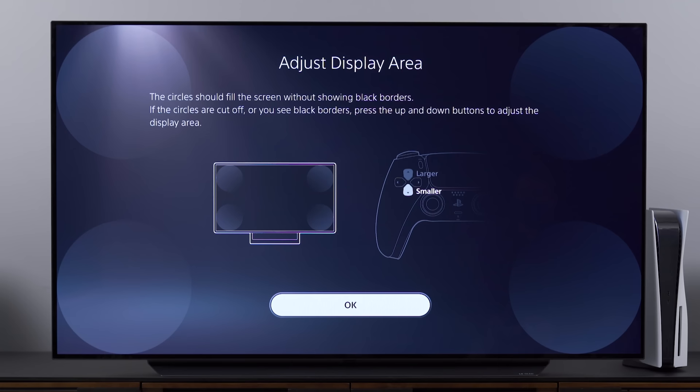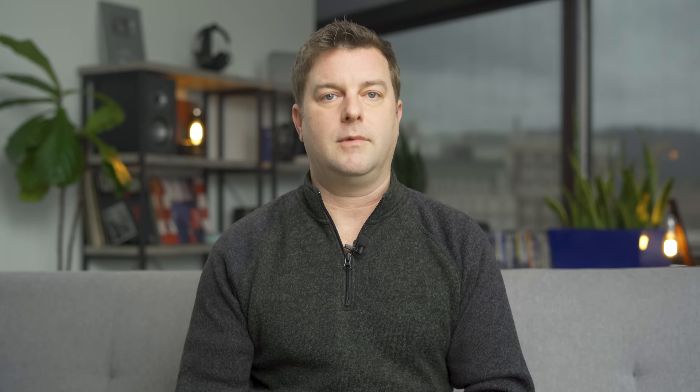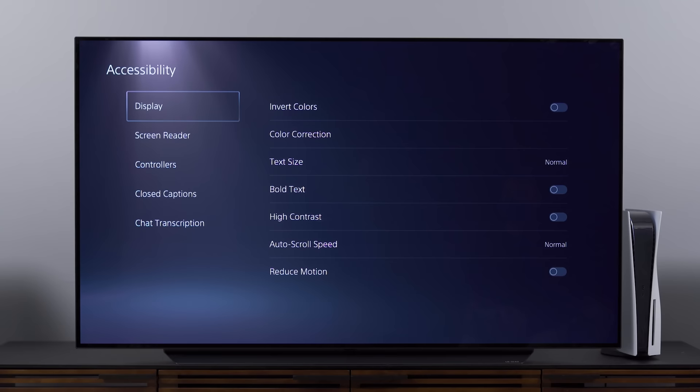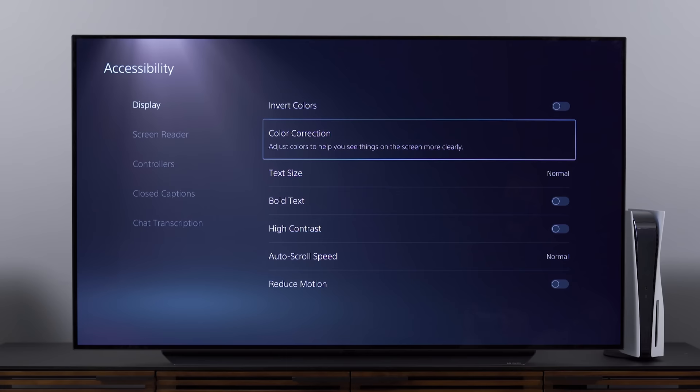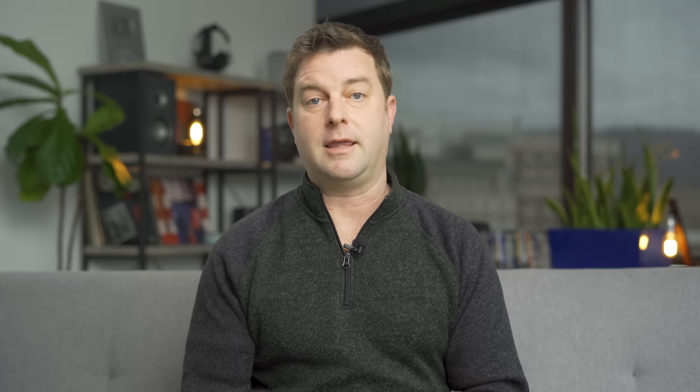If we pop out of there and go to the Screen section, you can go back into adjusting the display area, but it's the next option — to dim the screen after a certain amount of time — that I want to point out. I suggest if you own an OLED TV and tend to leave your TV on a lot or step away from your games often, back this down to five minutes. It will just be that added level of assurance that you don't get any screen burn-in. Outside of all that, be sure to check out the accessibility section. If you have a vision or auditory disability, there's a lot in here that can help — you can boost the font size, make it bolder, and there are closed caption options.